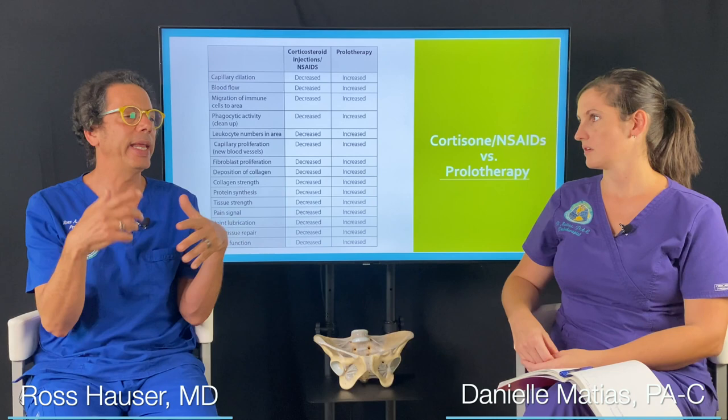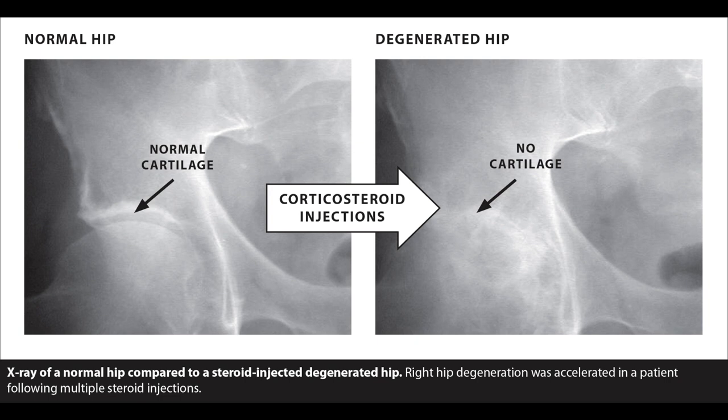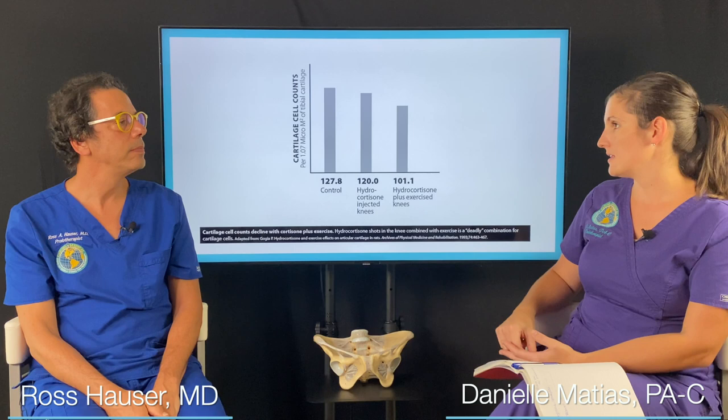If you get a cortisone shot and think everything's good and then start playing tennis, your body actually can't swell the joint, and because it can't swell the joint, you have an unstable joint but your body can't let you know it's hurting. So you keep playing tennis, every time you run and go for the ball it's impact after impact. Then we see the x-rays after a year or two and it's not good. It's always better to not cover up the pain with cortisone, but to hopefully permanently relieve the pain with prolotherapy.